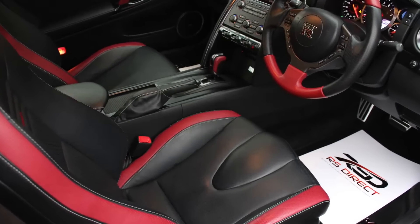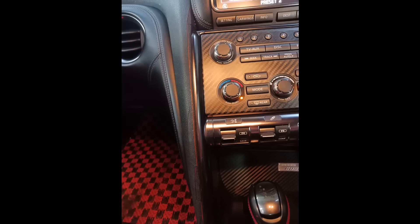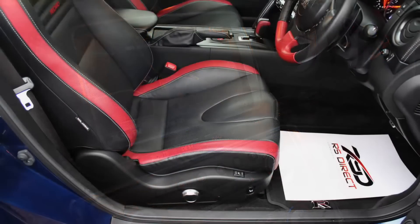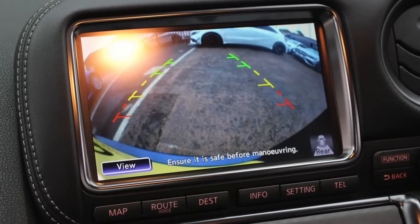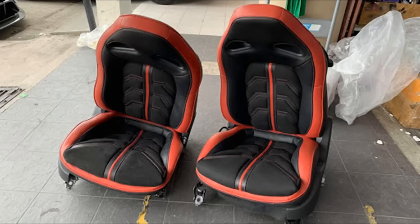Sambil-sambil tu korang check juga condition dalam kereta — seat dia, dashboard dia. Kalau dekat dashboard ada tanda-tanda retakan atau crack, benda tu boleh replace sebenarnya. Cost untuk recondition dashboard lebih kurang RM10,000. Kalau nak balut dashboard tu, lebih kurang RM3,000–4,000 untuk menutup crack dia. Dan kalau seat ada koyak, nak refurbish balik jadi seperti sedia kala memang tak boleh — saya dah tanya, memang tak ada kedai yang boleh buat.